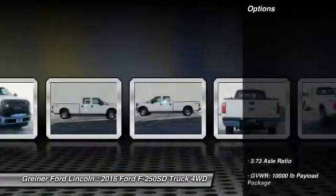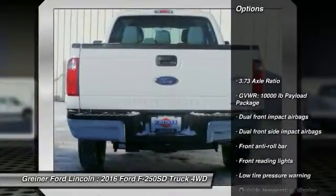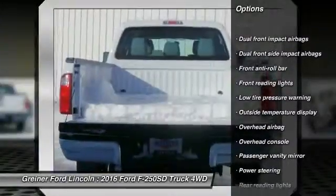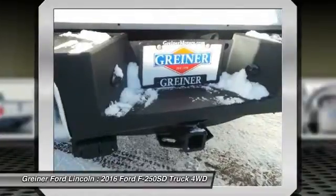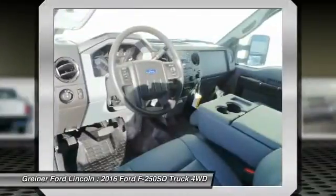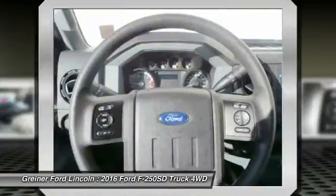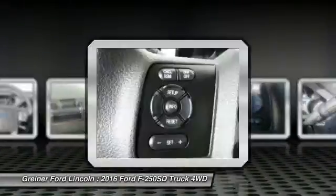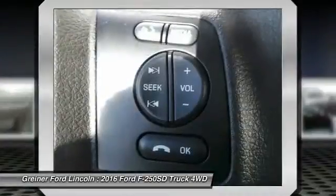Here are some of this vehicle's great options: traction control, dual airbags, power steering, air conditioning, front four-wheel disc brakes, electronic stability control, overhead console, brake assist, tachometer, tilt steering wheel. This isn't just a vehicle, it's an experience. So stop in for a test drive today.